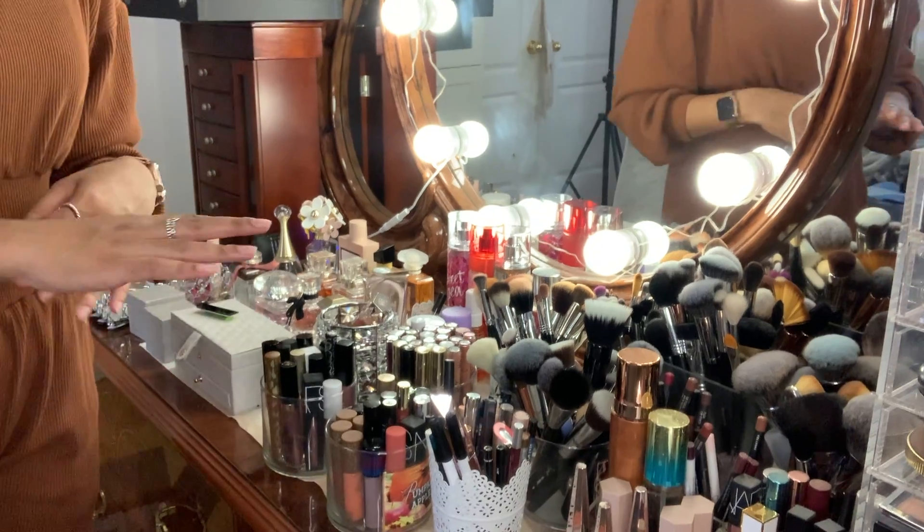In this video you're going to see me declutter the rest of my makeup collection, which includes all my highlights, bronzers, blushes, all of my powders, my foundations, and my eyeshadow palettes. Before we get into it, don't forget to subscribe to this channel and please give this video a thumbs up if you love to see decluttering and organizing videos.